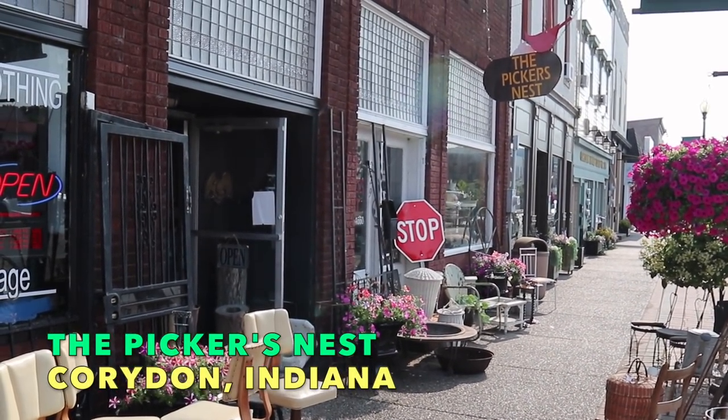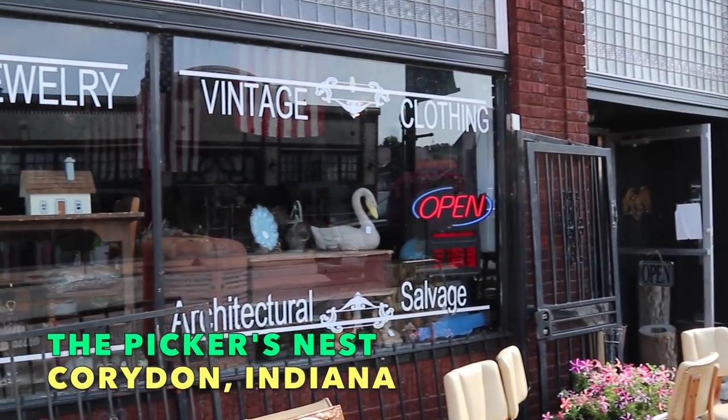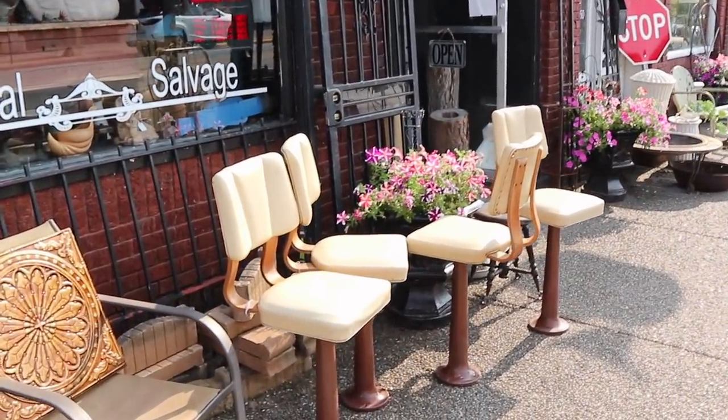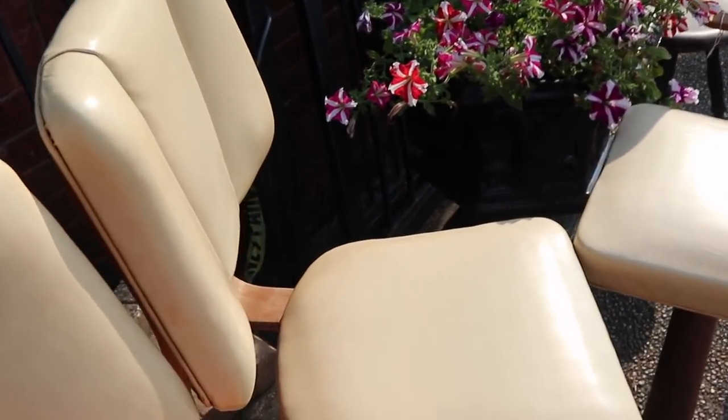The place I stopped is called the Picker's Nest. They had vintage jewelry, vintage clothing, architectural salvage. It was just big enough to go through really fast, but I couldn't film, so I'll show you their outside because they had some neat stuff.